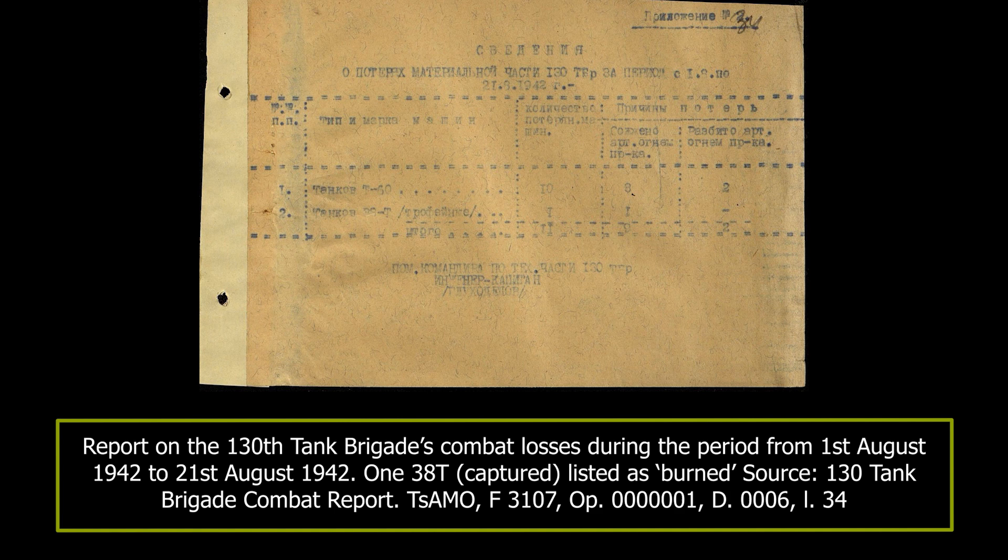According to the 6th Army report dated the 21st of September 1942, one 38T previously belonging to the 260th Tank Battalion was to be allocated to the 3rd Barrier Troop Detachment — in essence an anti-retreat unit — stationed at Davidovskaya. In total, it seems that the Soviet units engaged in this area operated around three captured 38Ts taken from the Hungarian forces.